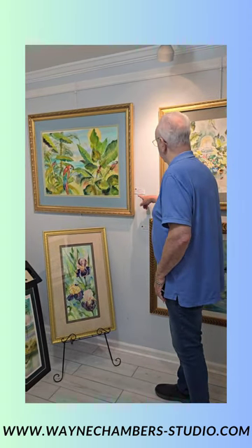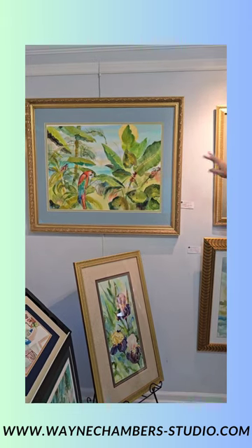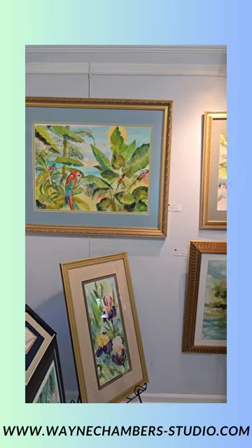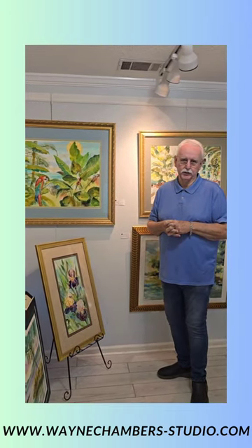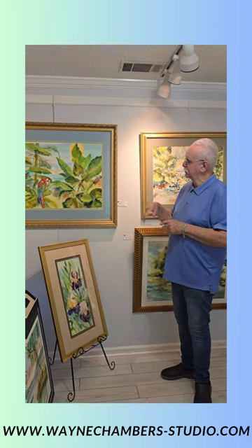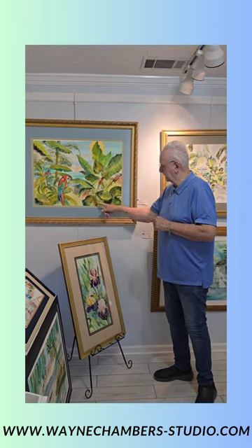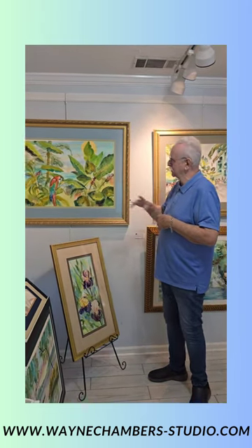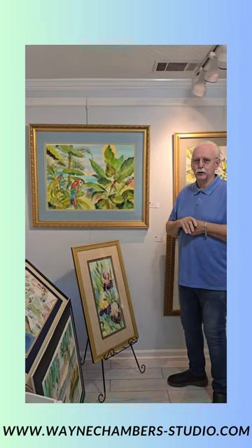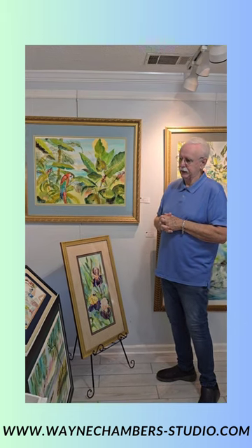I love the tropics, and this painting is called Jungle. I love the red parrot in there — and I made up that composition, thinking about Rousseau, the famous French painter. I put the moon up there, which is different, along with the shapes of all the vegetation, banana leaves, and foliage. I had fun doing that because I'd love to live in the tropics someday.